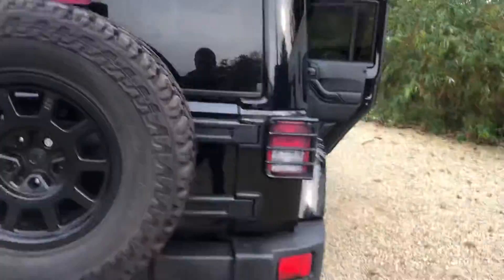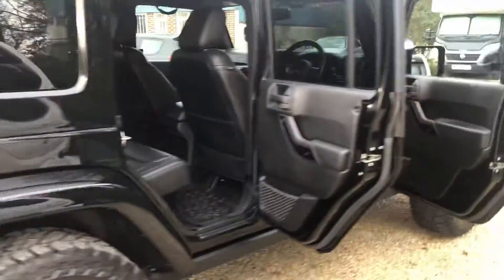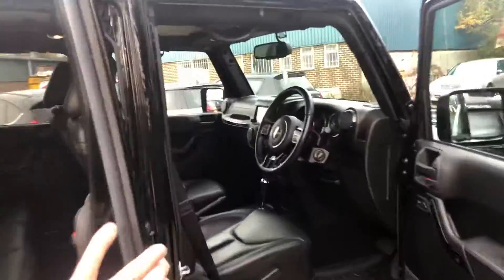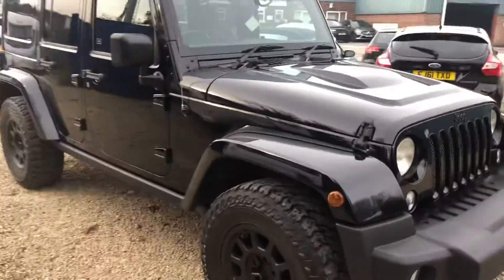So, stunning looking vehicle — Jeep Wrangler Black Edition 2, 2015 registered, 49,000 miles. Give us a call: 01114 303 0149.